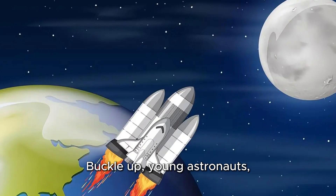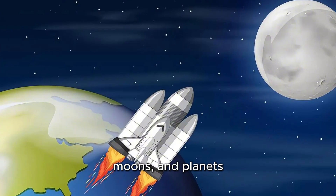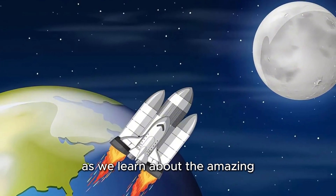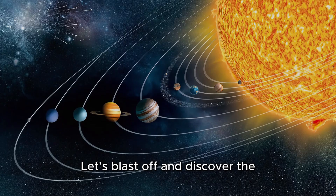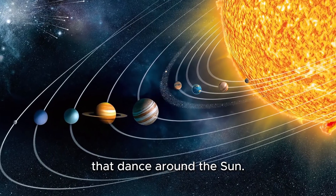Buckle up, young astronauts, because we're about to zoom past stars, moons, and planets as we learn about the amazing world beyond Earth. Let's blast off and discover the wonderful planets that dance around the sun.